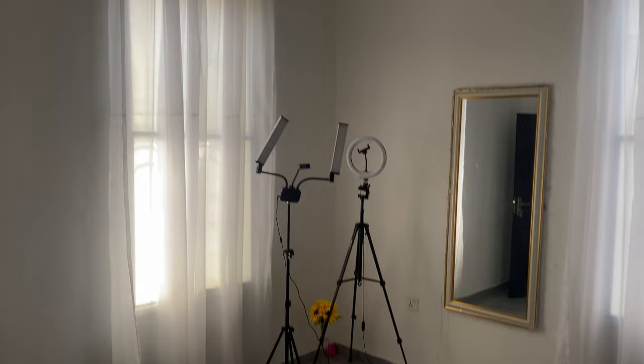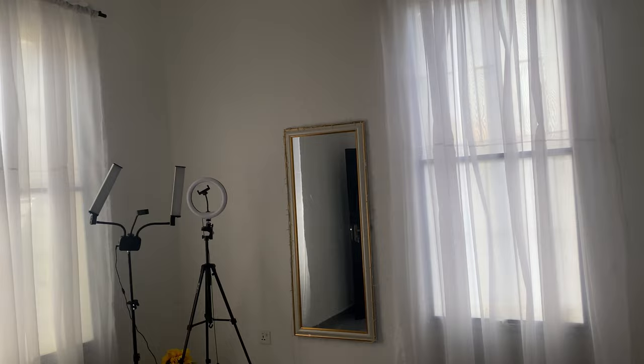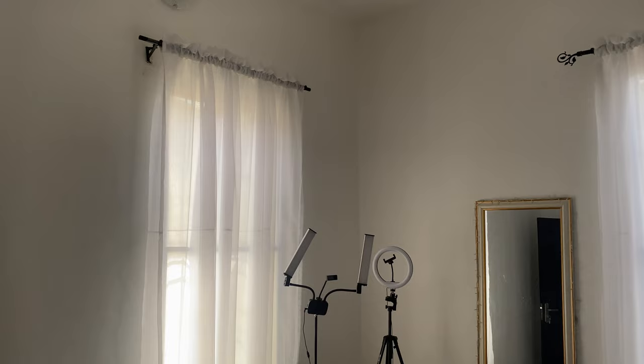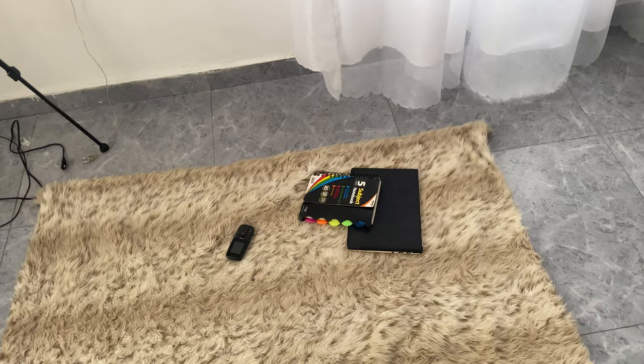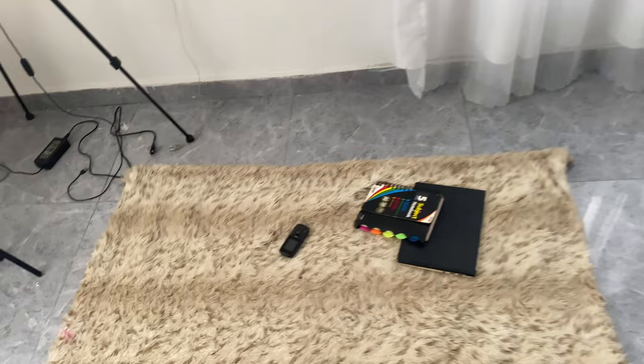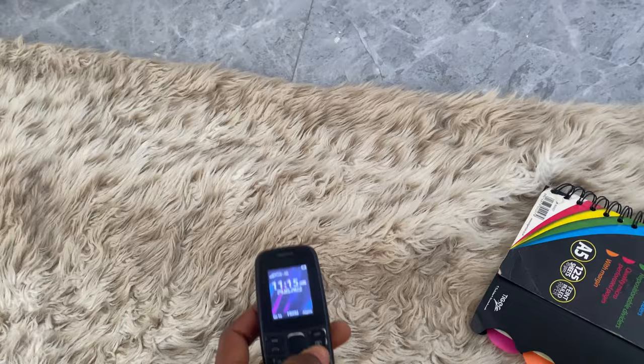Hello everyone, thanks for coming around and joining me on this vlog today. I'm going to be showing you around my low budget filming room and setup. If you are interested in going into YouTube, I used to be very scared that I was going to spend so much, but I didn't end up spending too much because I had a budget. YouTube can be budget friendly, and I hope this video is going to help one or two people set up and start their vlogging YouTube channel on whatever budget they have.